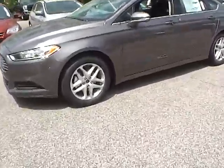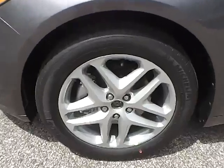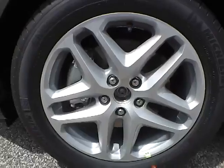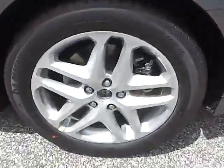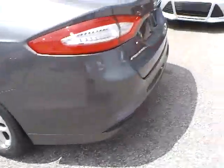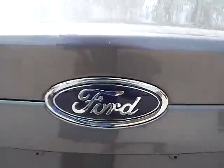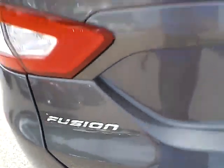Let's take a look at the exterior of the vehicle. Up front we have Michelin tires on 17 inch wheels. Moving to the side and rear of the vehicle, we have the Ford badge in the middle, Fusion lettering on this side, and SE lettering on this side.